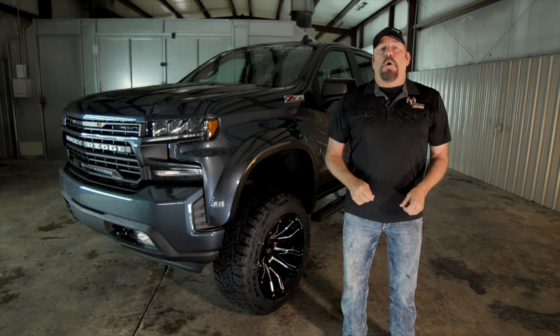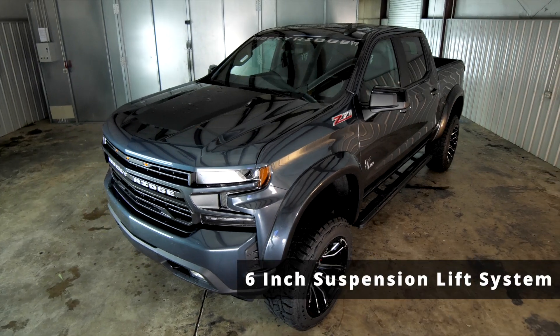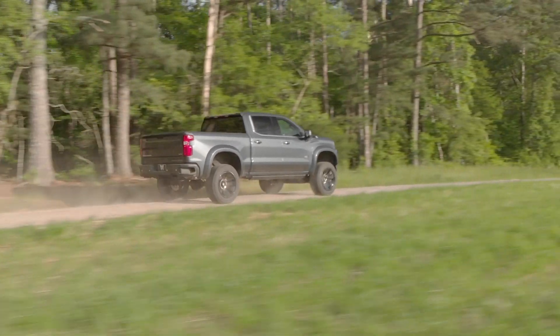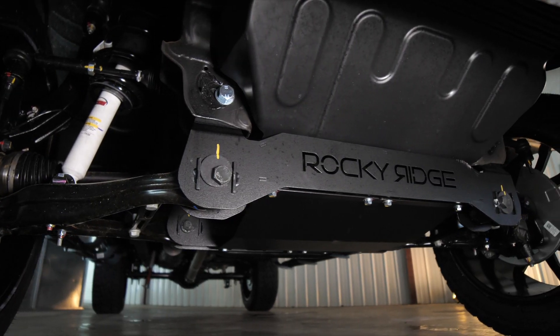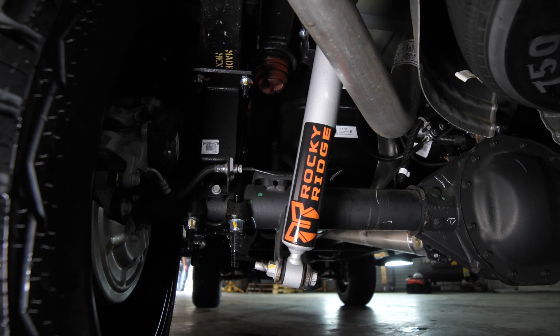It all starts with the brand new foundation — the Rocky Ridge 6-inch suspension lift system. This is how this truck has such rugged looks, but yet rides like a factory. It's comprised of front and rear cross members, upgraded steering knuckles, and rear performance shocks.